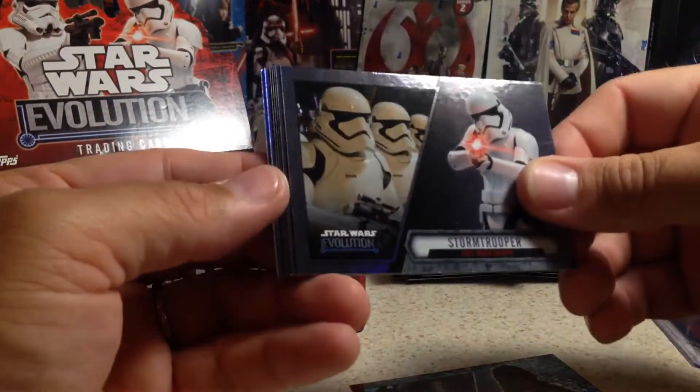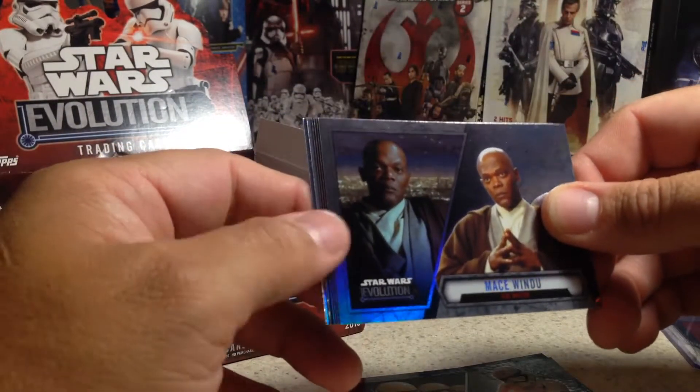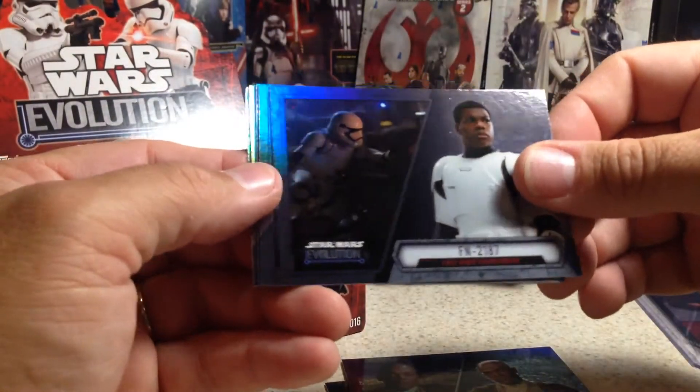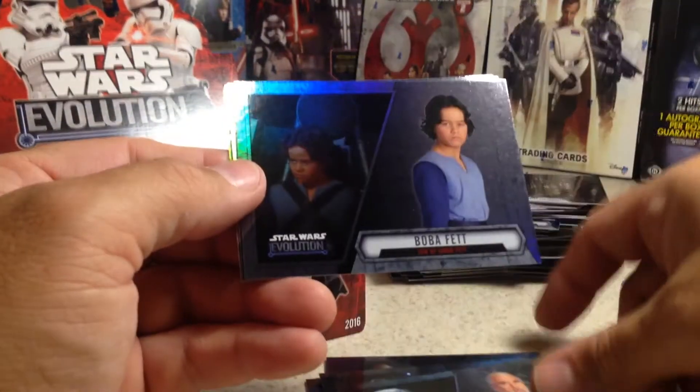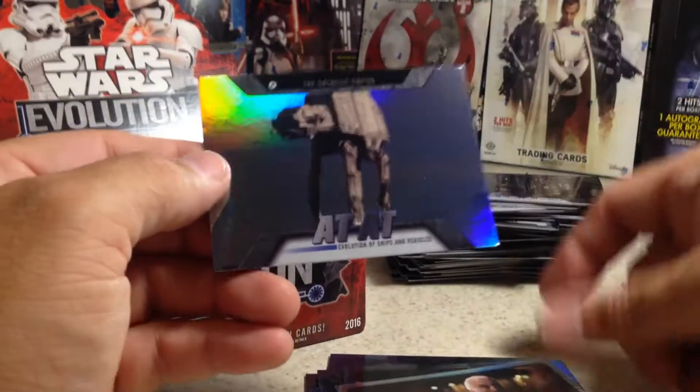Chewbacca, Stormtrooper — might have something different here. Looks like a little bit of a different shine on that card. Mace Windu, FN-2187, Count Dooku, Boba Fett — Count Dooku's Lightsaber and AT-AT. It's one of those lightsaber cards.